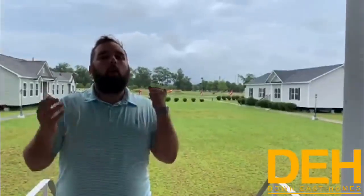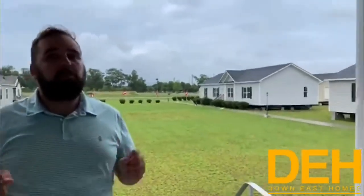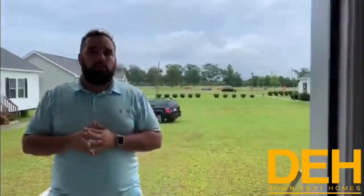All right guys, so we are back with another Friday Feature. As you saw before, the front of this house is at the very back of our modular village in Greenville. We're probably one of the few lots that has this. We have a ton of selection for you to actually walk through, and we really want you to come and see this house in person.